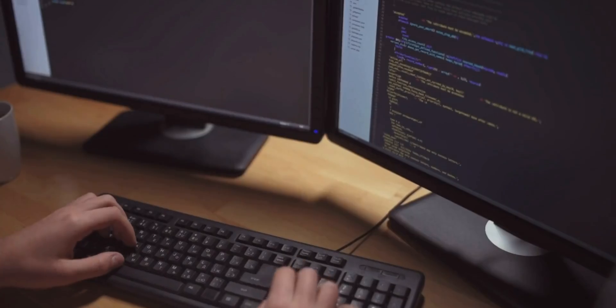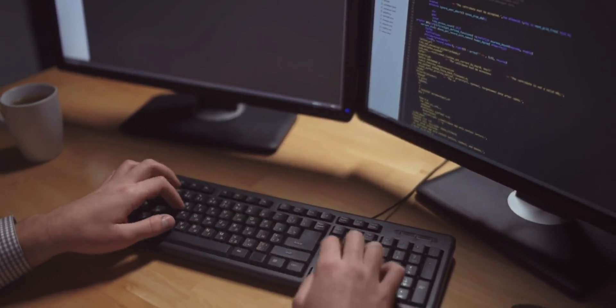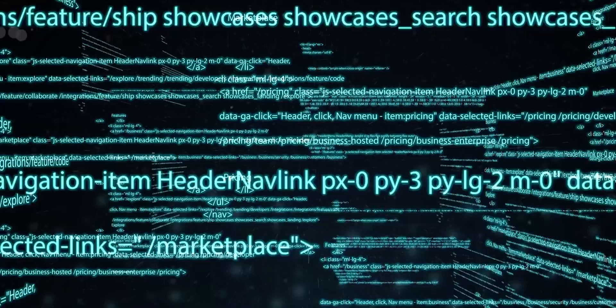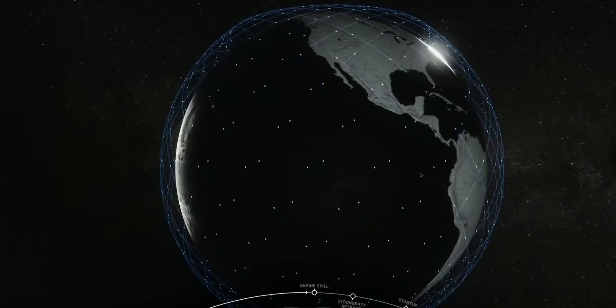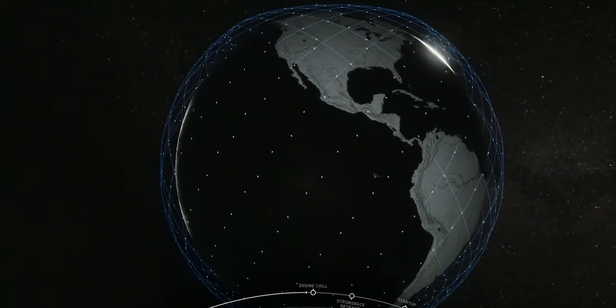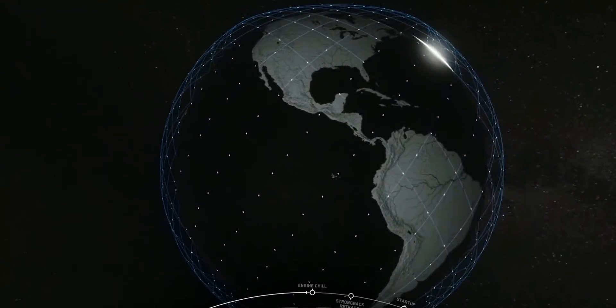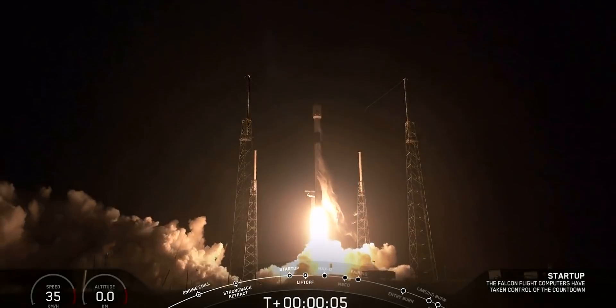And as a software engineer myself, I find their deployment methods pretty fascinating because they treat each satellite like it's a cloud server in a web service. What I mean by that is that they are rolling out updates to Starlink satellites every week. They can test software updates on a smaller subset of the constellation and compare performance to the rest. And if things don't go well, they can easily just roll back their changes and try again. In fact, most of the time when a new set of Starlink satellites is launched into orbit, the brand new set of satellites is already a few software versions behind while it was being prepared for launch.